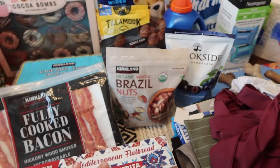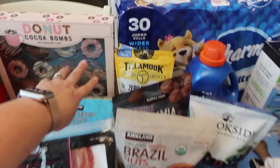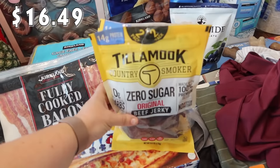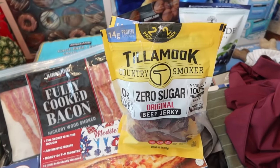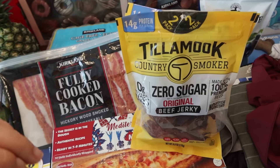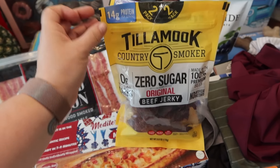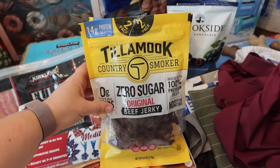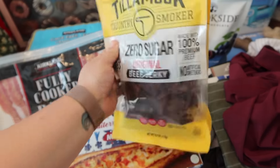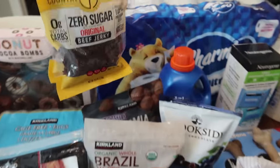I might make myself a little snacky mix with the dark chocolate blueberry pieces and the nuts. I also got these because during the week while the kids are at school, especially when I'm in the office for long periods, I don't really eat meals — I snack on the kids' stuff and that's not the best. So this is the Tillamook zero sugar original beef jerky — two 6-ounce packages, 14 grams of protein per serving.